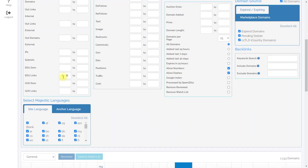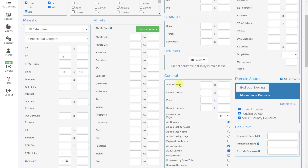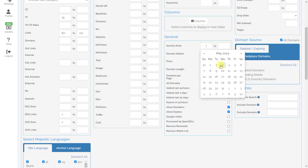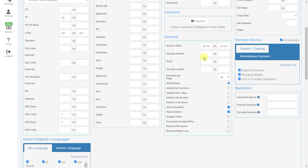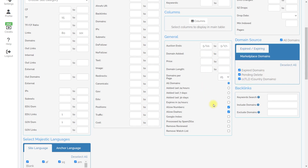You can also indicate if you need domains with EDU or GOV links — I recommend checking this, as domains with such backlinks are really authoritative. If you use Ahrefs, connect your account. For CC score, don't indicate a score value either — sometimes I don't use it. In the auctions section, you can specify the beginning and end of auction, the price, and many other parameters.